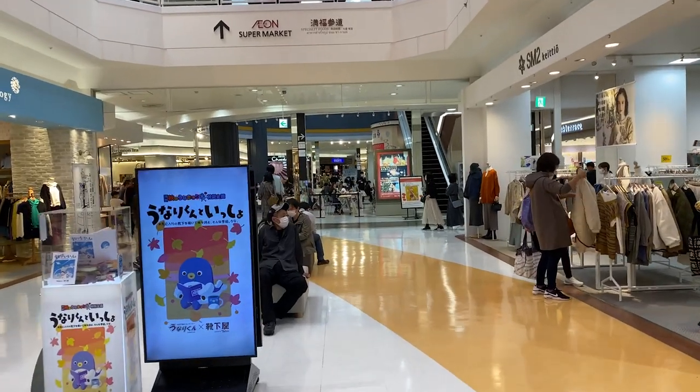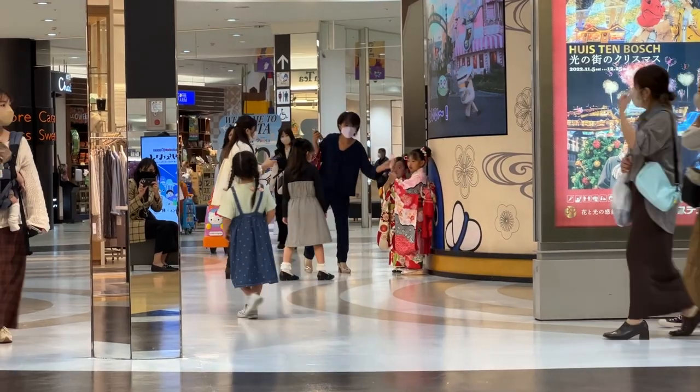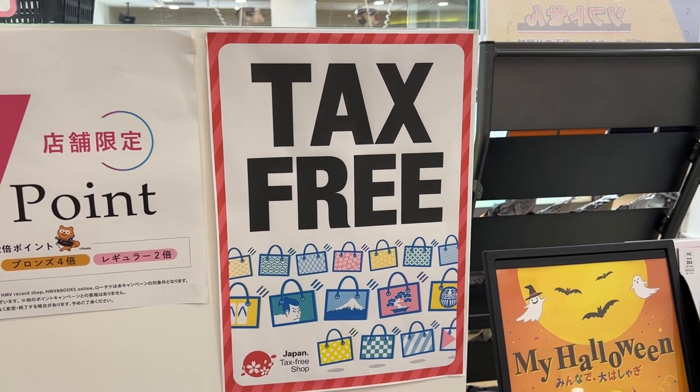Today we're at ION, which is a popular mall in Narita. It's actually really close to the Narita Airport, so a lot of visitors come here because it's a tax-free mall — a lot of the items you buy here will be tax-free.